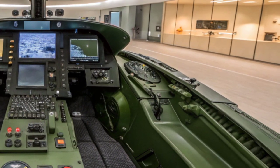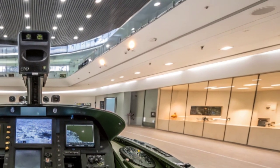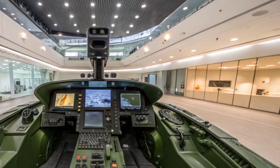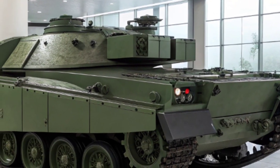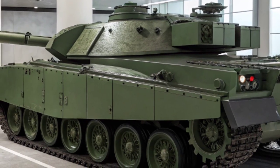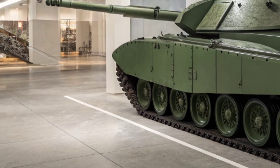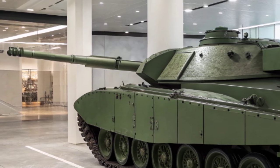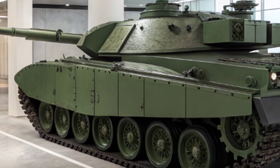Mobility has also been improved significantly. The Challenger 3 features a completely upgraded hydropneumatic suspension system and a refined power pack, allowing it to reach speeds of up to 60 kilometers per hour — faster and smoother than the old Challenger 2. The tank's overall handling and agility have been optimized for both urban and open-terrain combat, giving the crew a better chance of outmaneuvering opponents.